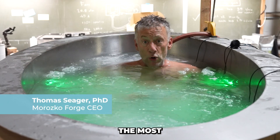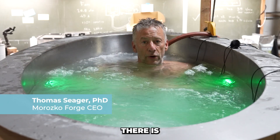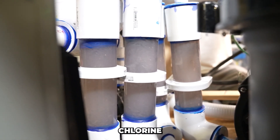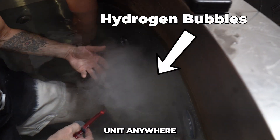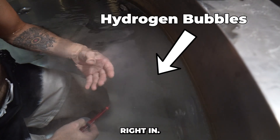The most important thing about a Morosco hydrogen hot tub is that there is no chlorine. We use ozone to disinfect the water because chlorine is poisonous to human beings. This is the first commercially available unit anywhere in the world that has the hydrogen built right in.